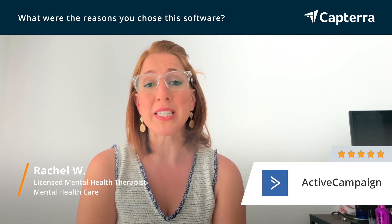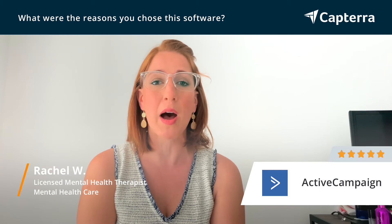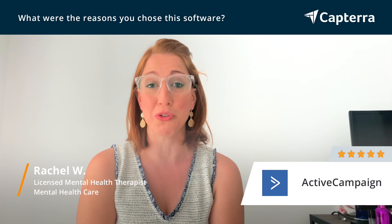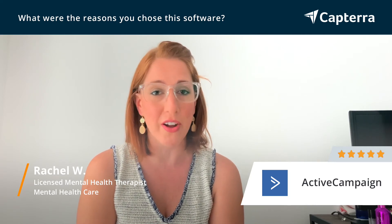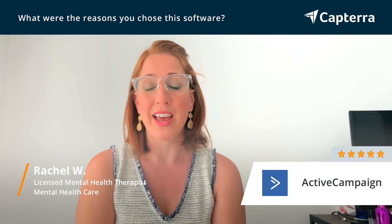And number three, it was easy to learn. I didn't have to hire somebody to set it up. I got to do it myself, and eventually hired someone to run it, but I know how to do it. So it's great to be able to log on there myself, go in and change things. It's so easy to use, and it's been wonderful.